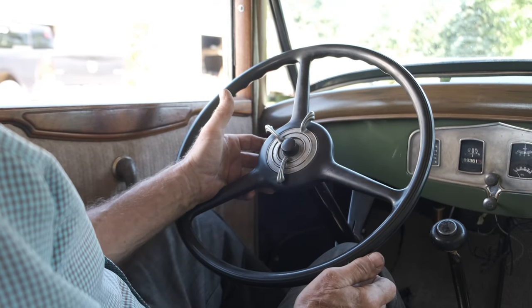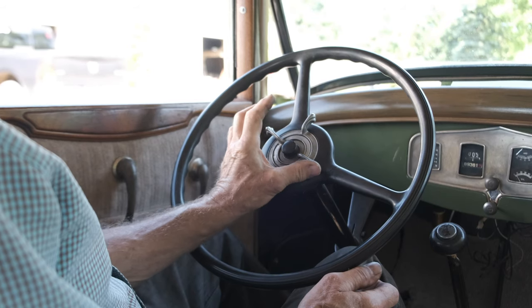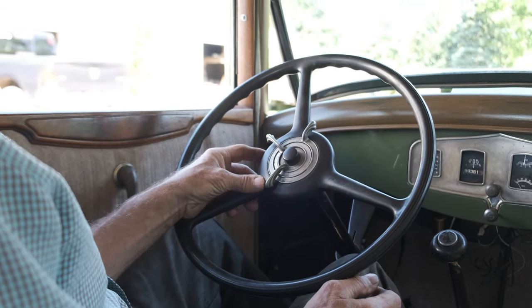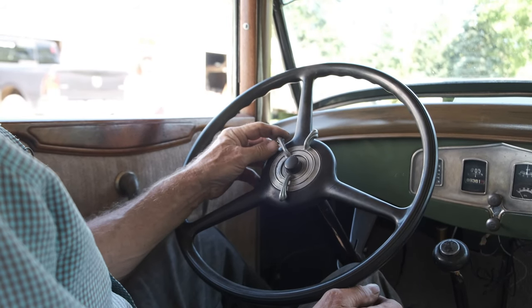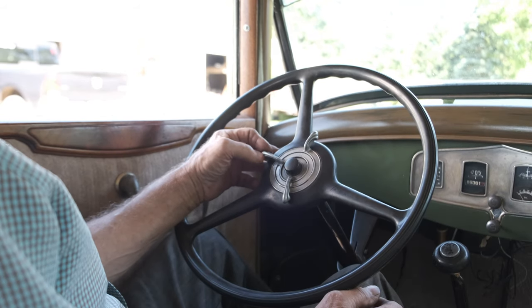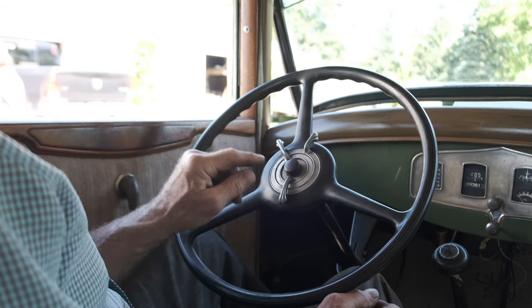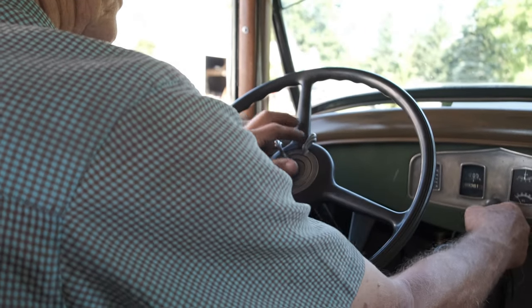You can see the horn button, and then you have a headlight switch — that would be high beam, low beam, and parking lights. Over here, outside of that, you have a spark advance lever, because automatic spark advance was not really on the market yet. So: horn, lights, spark advance, and throttle.